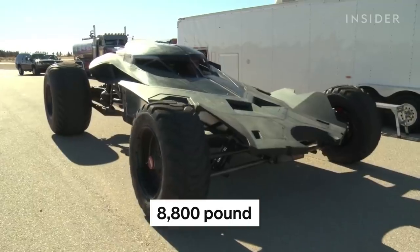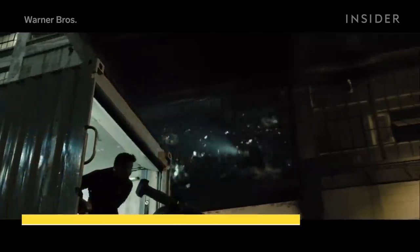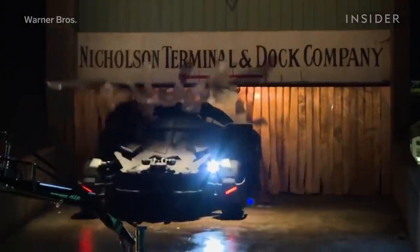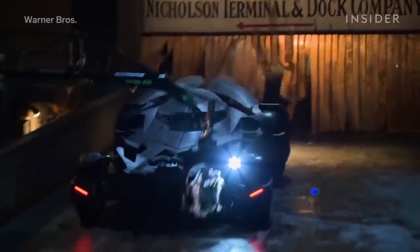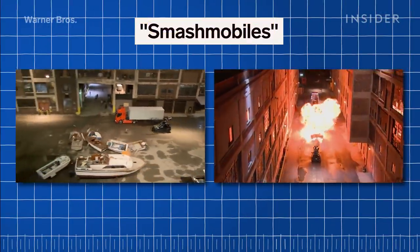Ben Affleck's 8,800-pound Batmobile took over a year to build. The team created not one, but three Batmobiles — well, sort of. There was the real deal that Affleck drove with a full interior cockpit. Then there were two proxy cars, which they called Smashmobiles — basically stripped-down Dodge Ram duallys.